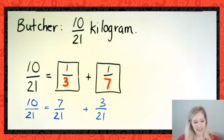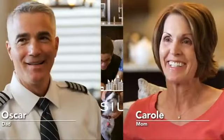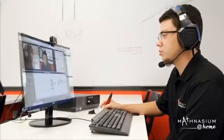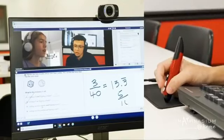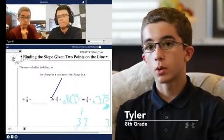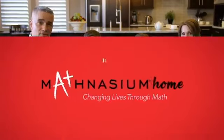Afternoons seem to be the most hectic for us, so it was much more convenient when we found Mathnasium at home. One of the best things about at home is that it really feels like the instructor is almost there with the student in their house, teaching them. You can just ask for help and the instructor will come right to you. With Mathnasium at home, I know they're getting the help they need. Mathnasium: changing lives through math.